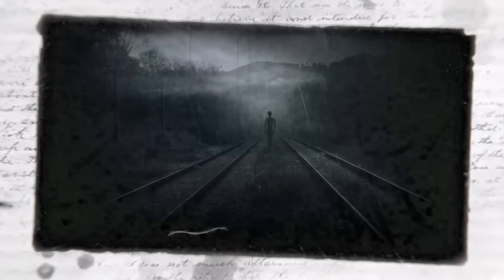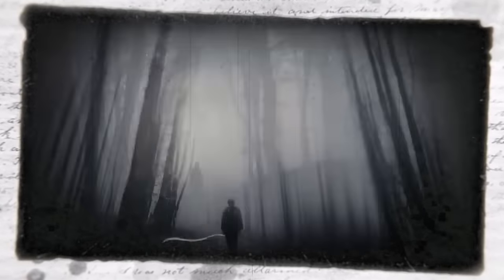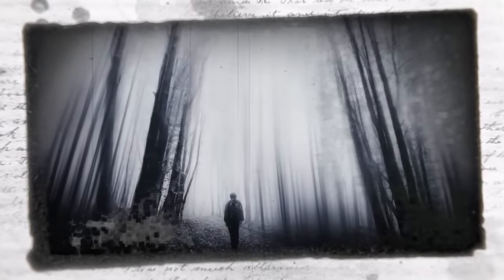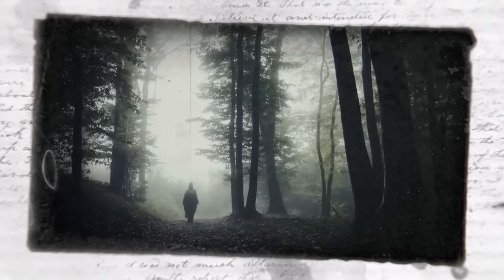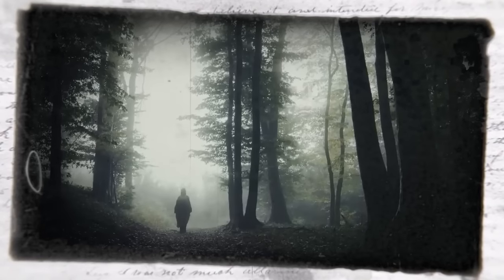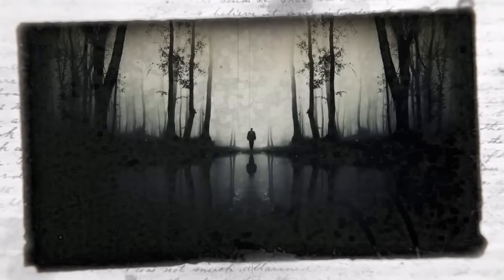Shadow people have long been reported by individuals across the planet, with many stories describing humanoid black masses that can go through walls and interact with things around them. It's only been in recent years that people have started to open up about their encounters. Scientists have said a likely answer is pareidolia, while believers say these entities are real and often seen around areas of tragedy. Another idea gaining traction is that shadow people may actually be individuals having an out-of-body experience.